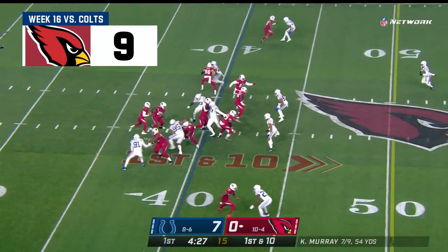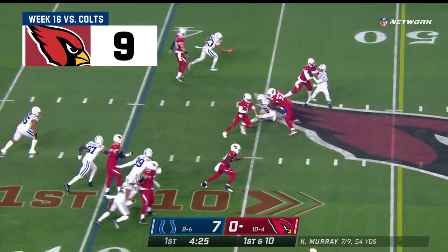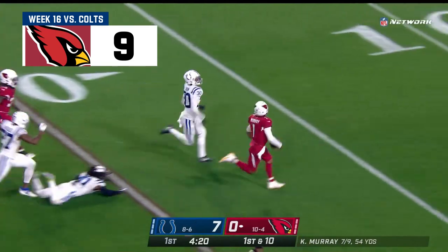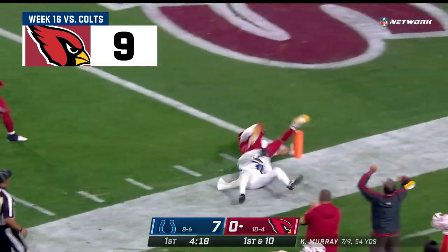Connor out tonight, so it's Jonathan Ward that comes in. Murray pulls it on the replay, and there goes Kyler Murray, bursting free! Kyler Murray — a footrace, burst, and goal!